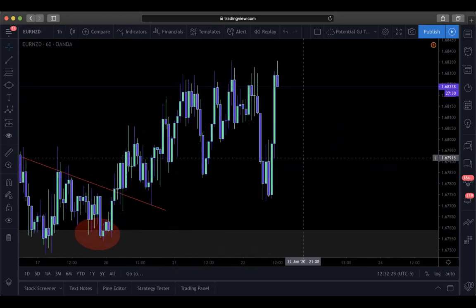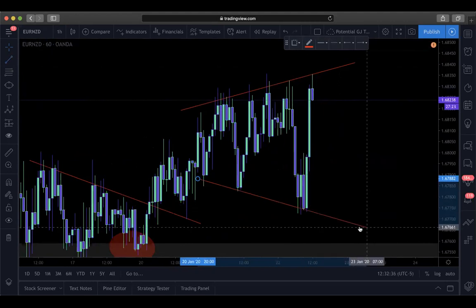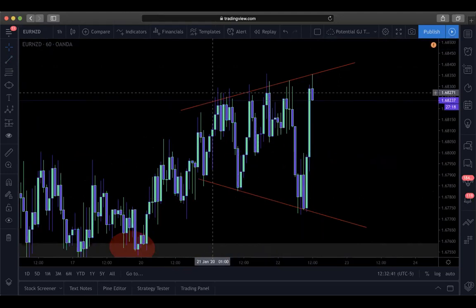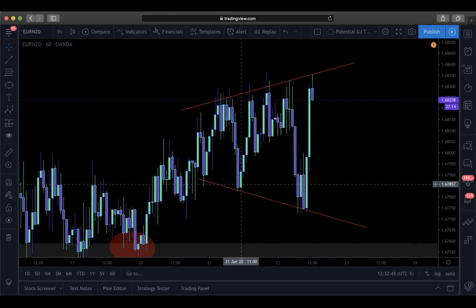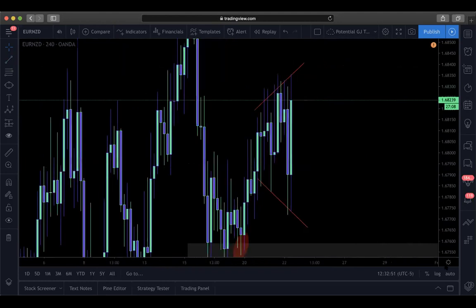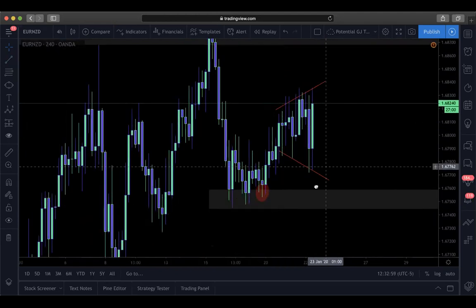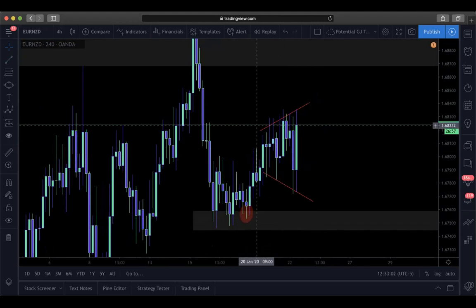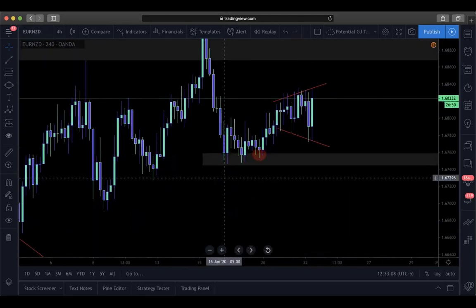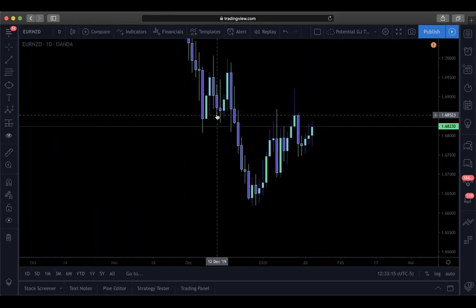Now we can see that we're in a manipulative environment because we're making higher highs and lower lows. This is a big indication of manipulation - it keeps stopping out people who have stop losses set higher, and same thing going lower. Currently for this trade there's no really clear setup - we're in like level one, level two, possibly making a level three move up, but for now it's kind of ugly. Let's go to the higher timeframe on this pair.